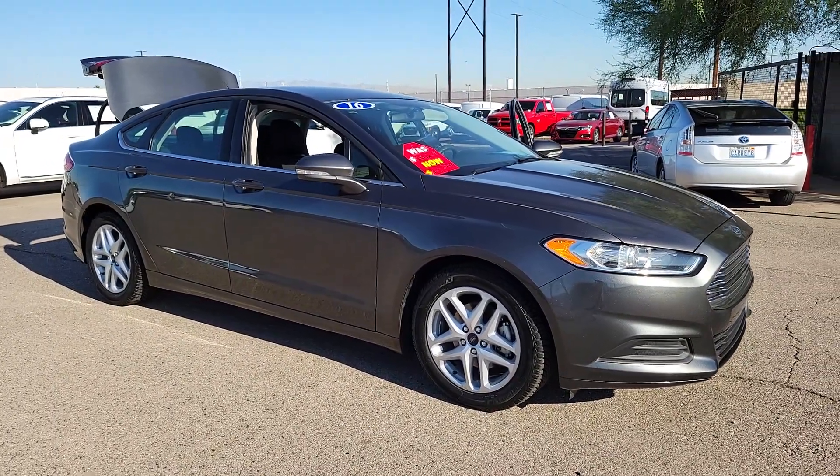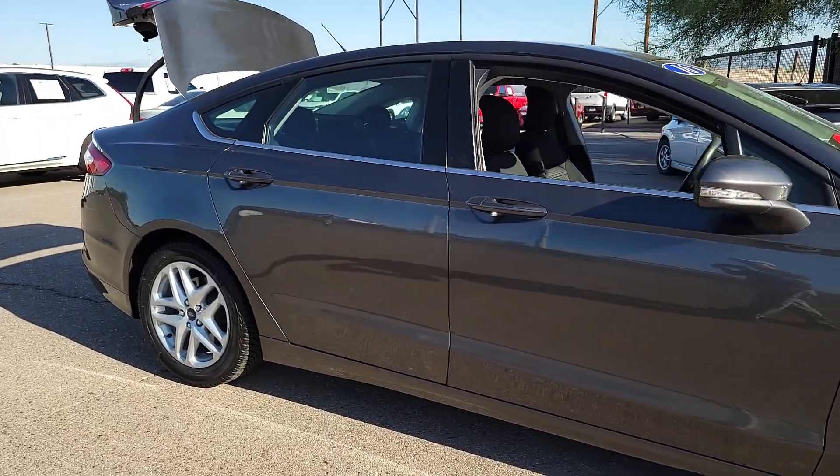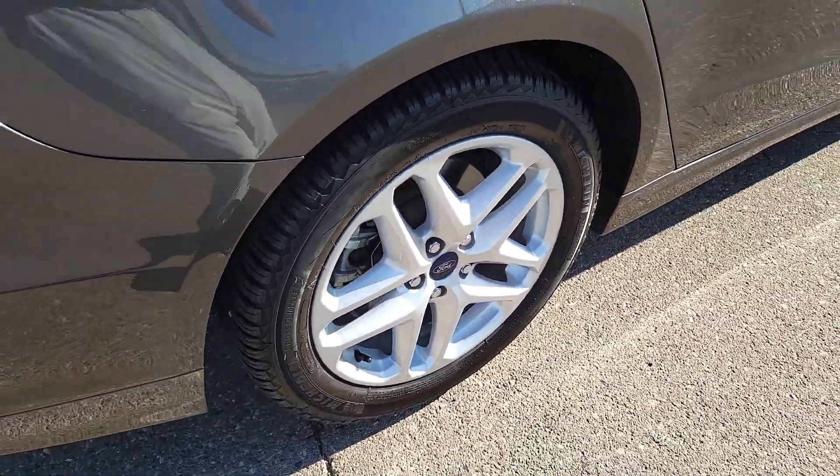Enjoy the view of this 2016 Ford Fusion. With less than 90,000 miles on the odometer, this vehicle stands out from the rest. Take a closer look at this comfortable, stylish Fusion.